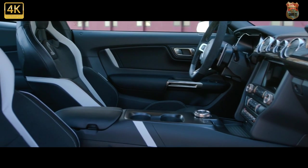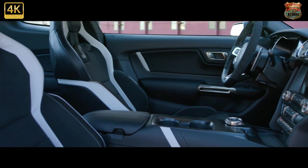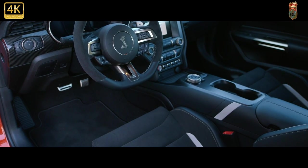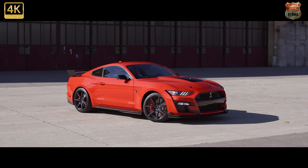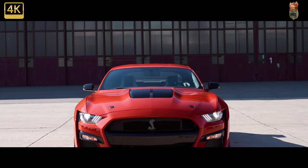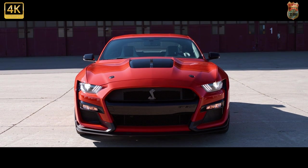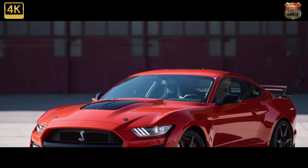We'd recommend only a few options. The handling package allows front suspension adjustments and adds improved aero with splitter wickers and a gurney flap. The available Recaro front seats don't have power adjustments or heated and cooled cushions, but they better match the car's personality and are comfortable and supportive.